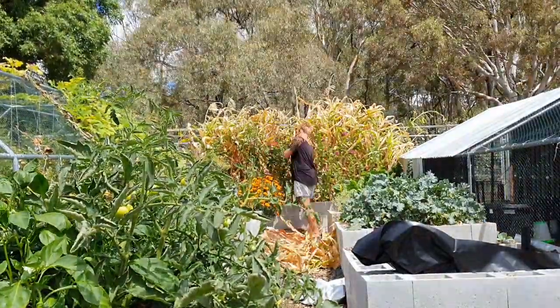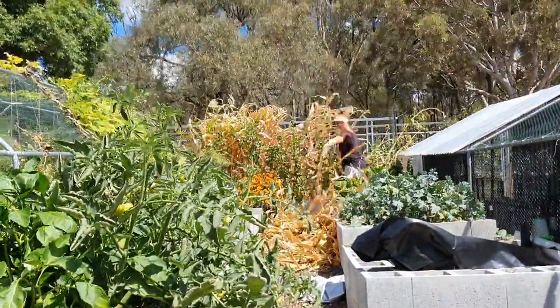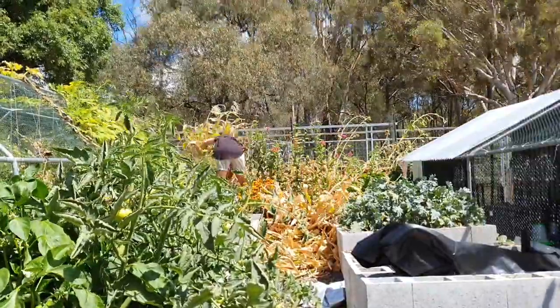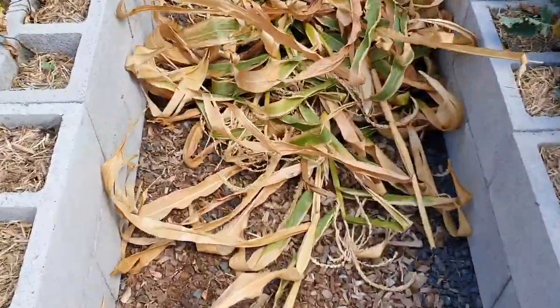I was originally going to try and just rip it all out, but then I was like, no, that's not going to happen without me destroying those flowers in the front. So I just grabbed a pair of secateurs and cut it all down, and I'll come back and rip the roots out later. I've got most of it out now.